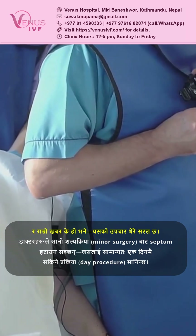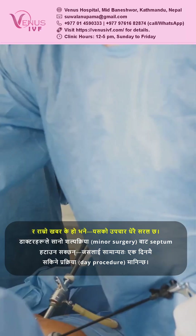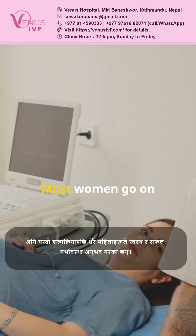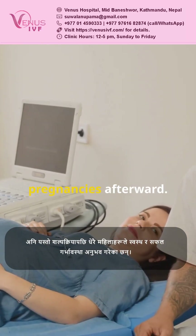The good news? Treatment is straightforward. Doctors can remove the septum with a minor surgery, often as a day procedure. Most women go on to have healthy pregnancies afterward.